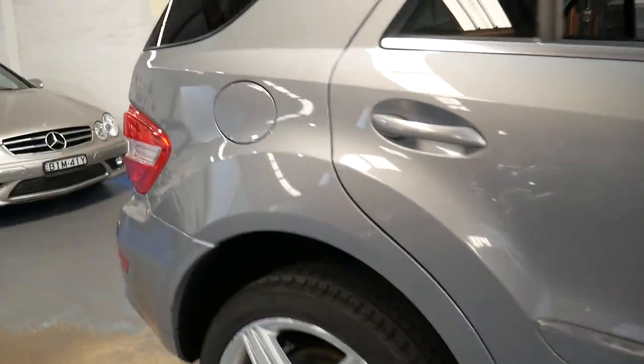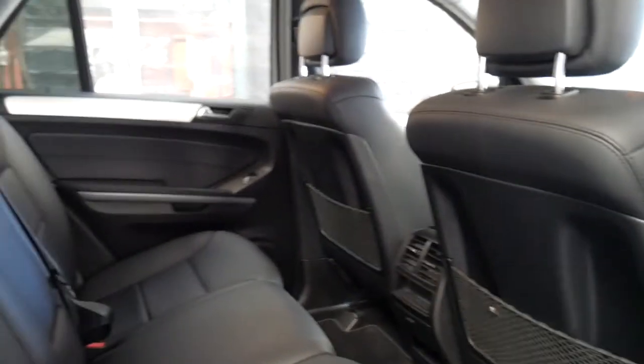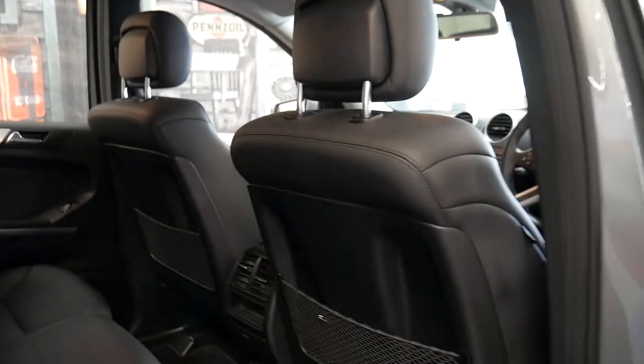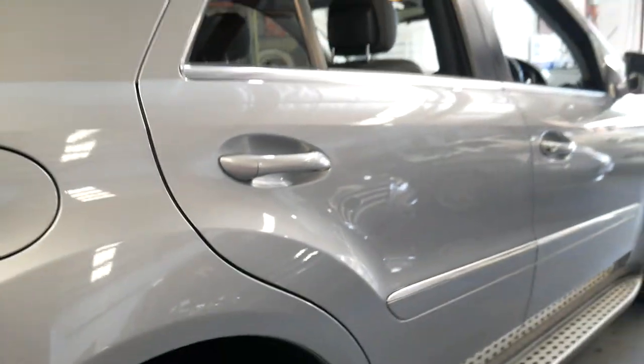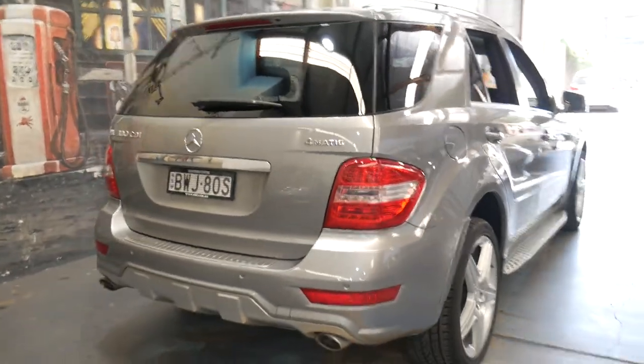It's got plenty of power yet very good fuel consumption being a diesel. The interior is in particularly good condition. It drives absolutely perfectly. It's got a nice set of Continental tyres all around, and front and rear parking sensors.